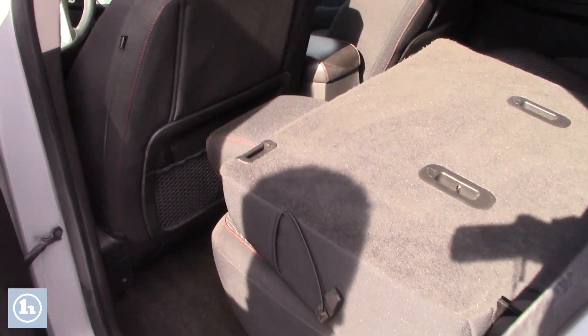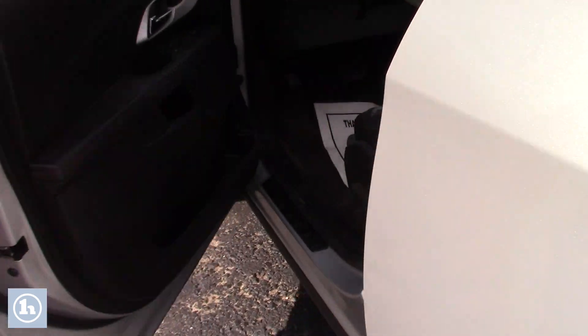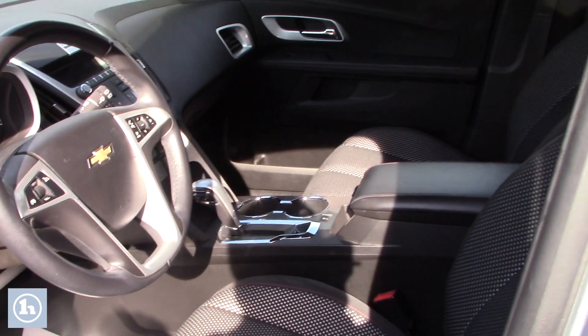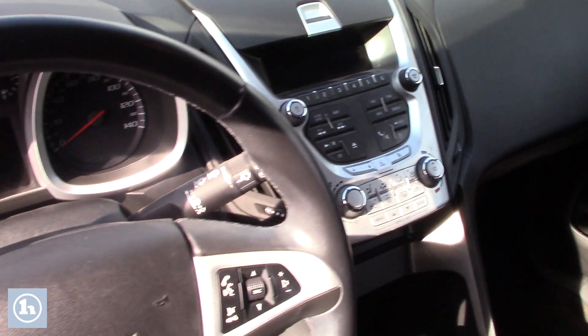You have the nice black cloth interior, these seats are pretty easy to put down. Lots of space for any back seat passengers. So if you look up front you have power adjustable seating, power locks, power windows, power mirrors, you have FM, AM radio, all your easy to use climate controls, you have your hands free controls there on the steering wheel.